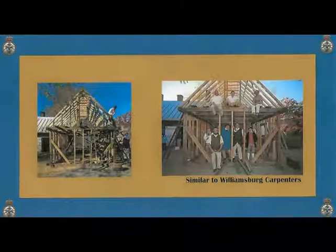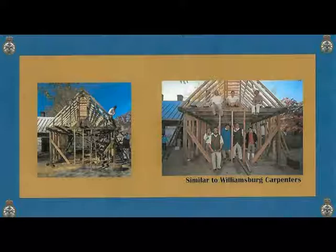During his twelfth summer, he helped his father's carpenter build an addition to the family house.